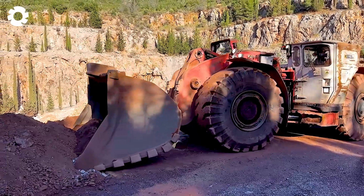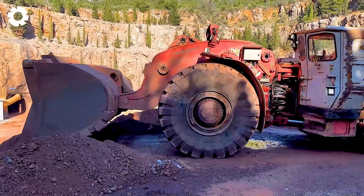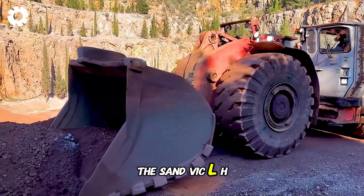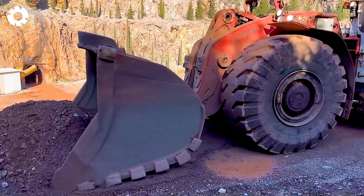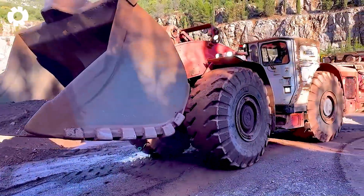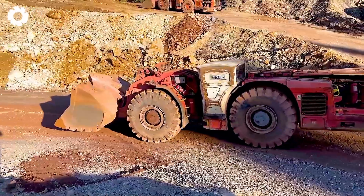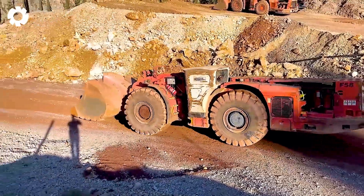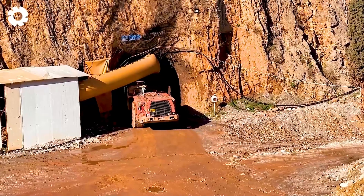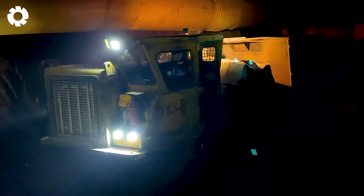You can't help but be impressed by the power of this dynamic duo. The Sandvik LH517 wheel loader, combined with the Atlas Copco 436B dump truck, creates the perfect pair for mining operations. With their superior engines and massive horsepower, they effortlessly conquered underground terrain, transporting materials quickly and efficiently.